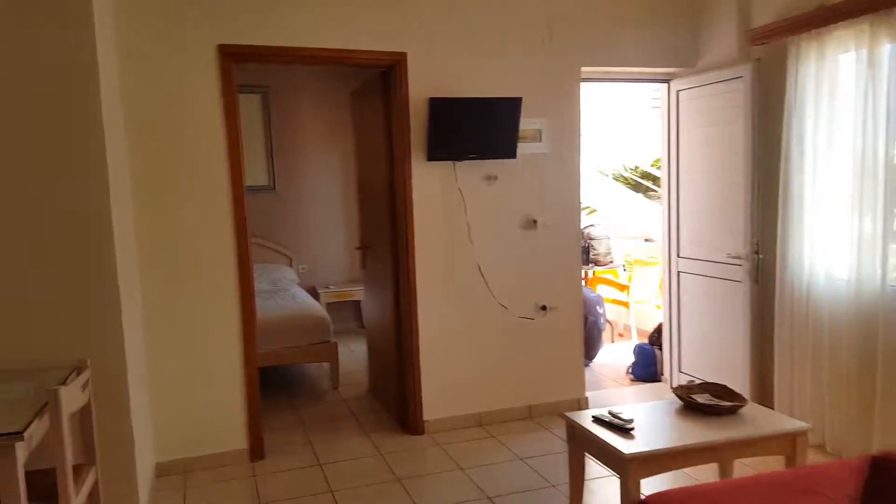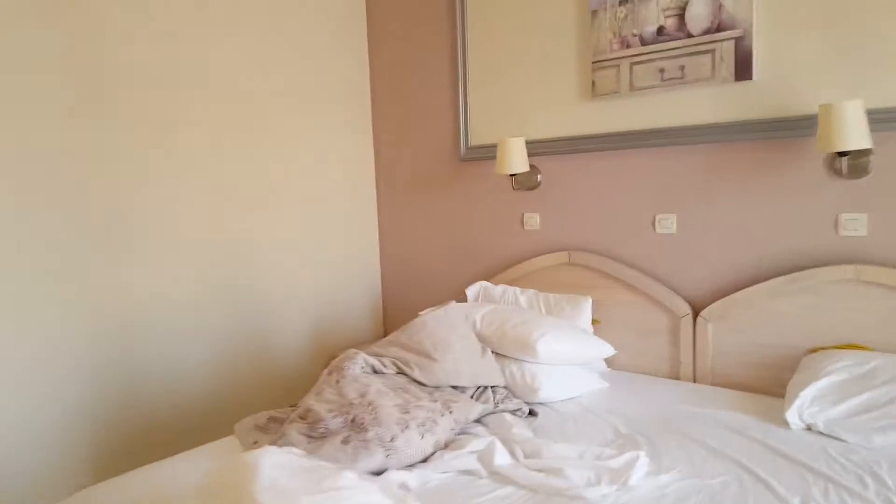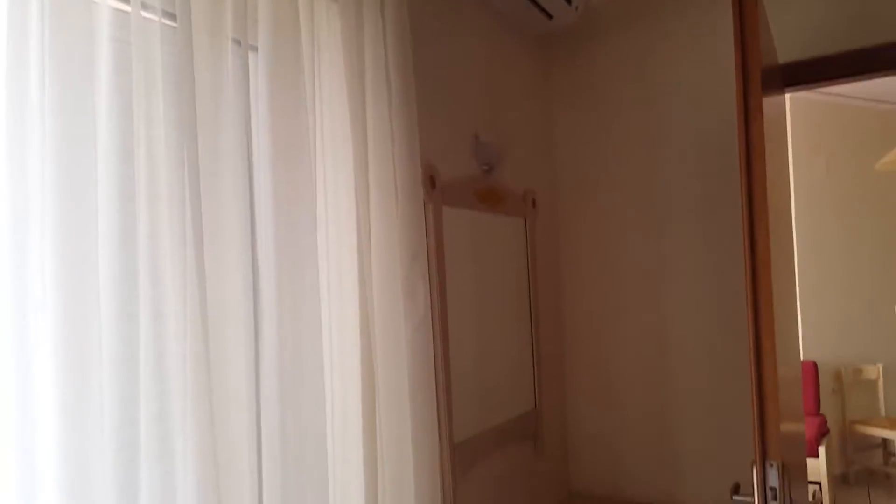It has a full kitchen, a bathroom. This place has been very, very nice to us — nice flat screen TV. Here's our bedroom. We're checking out today, so pardon the mess. We've been here for six nights.